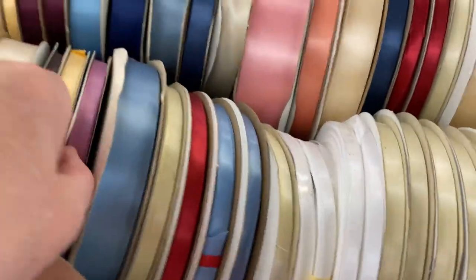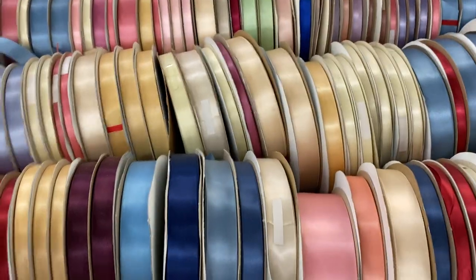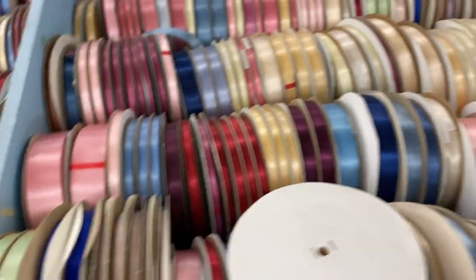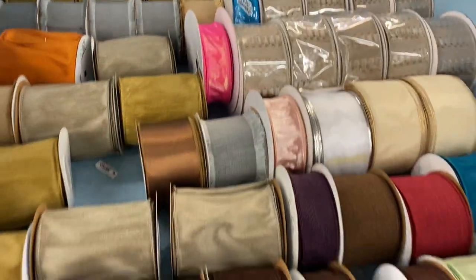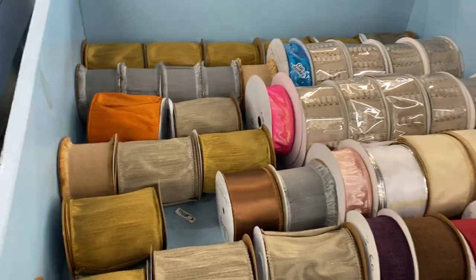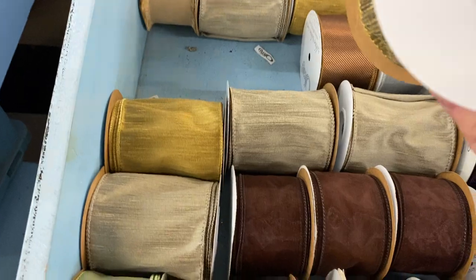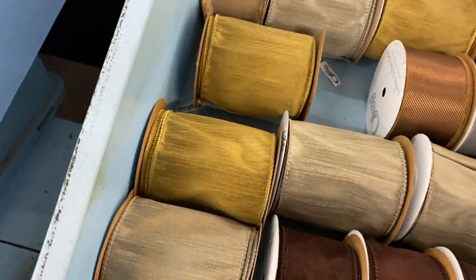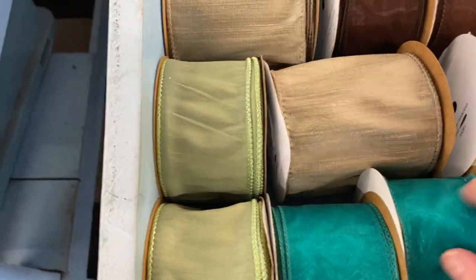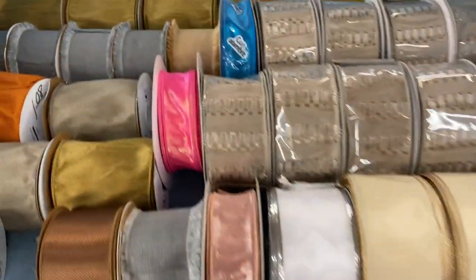Now if you like wide ribbon — this says spring and summer ribbon, prices marked. But I mean, these are fall colors, these are not spring and summer. A dollar eighty. And this pretty teal — a dollar eighty. A patterned one up here too.